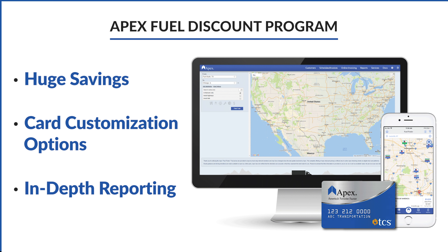If you want to see how much you could save on fuel, head over to our website and check out the Apex Fuel Savings Calculator. If you're looking to save money on fuel, don't forget about our fuel technology.